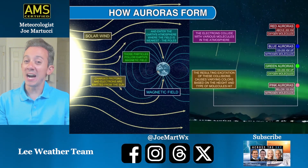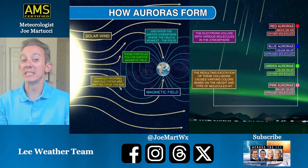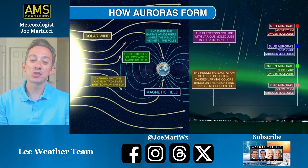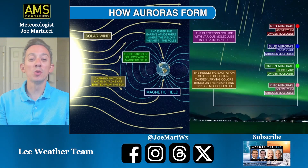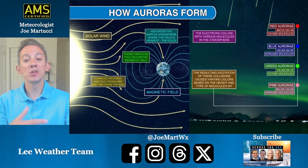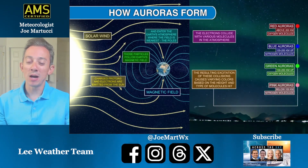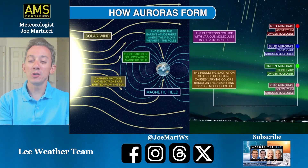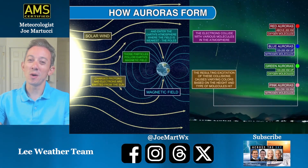If you see red, it's oxygen molecules it's hitting. Blue is nitrogen molecules it's hitting. Green is, again, oxygen molecules, and then nitrogen is pink. So pink and blue are nitrogen molecules, red and green are oxygen molecules. Send us your photos if you see the aurora tonight — you can submit it to your favorite news website or follow me on social media. Thanks for watching.